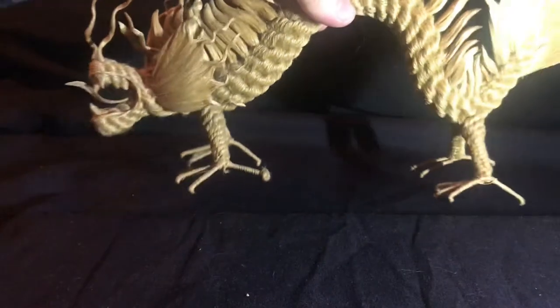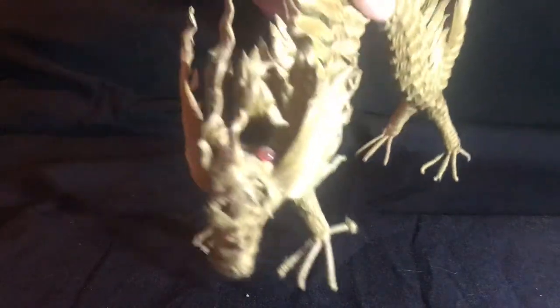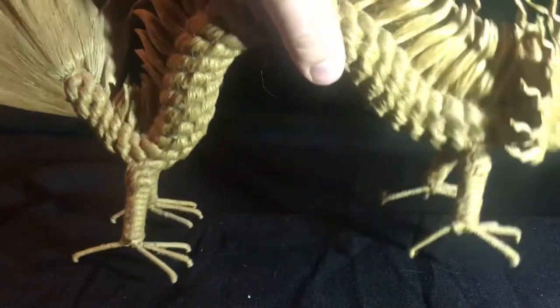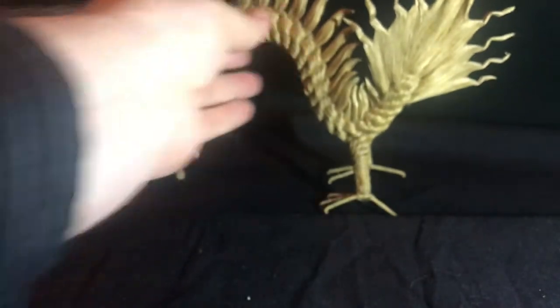Now on to our final piece for the day. This particular piece was all hand done out of rope. And the lovely lady that brought this in today — can you tell me a little more about it? So you actually purchased this when you were in China many years ago from an antique shop there. Well that's very very cool.